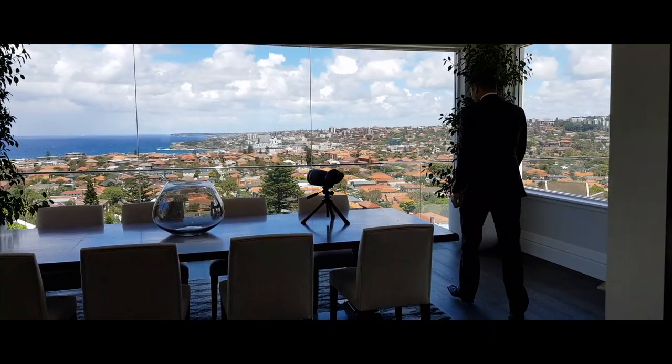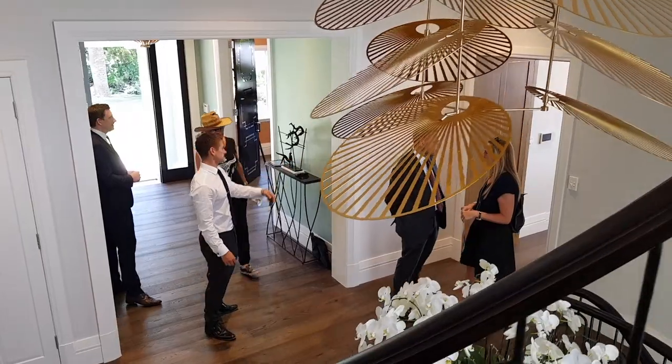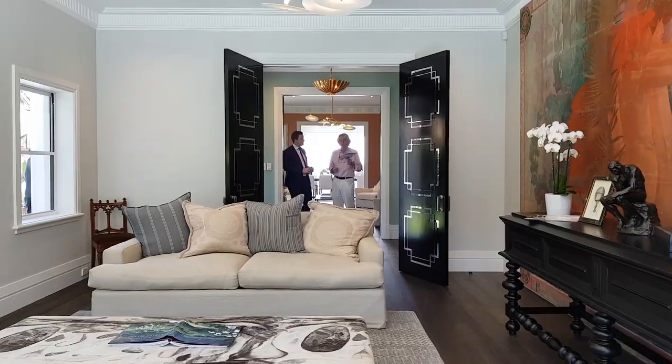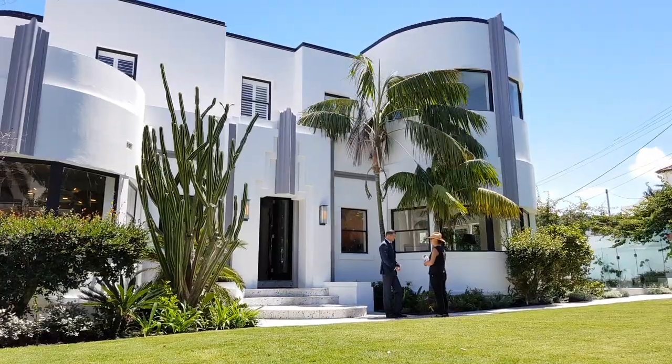Number One Kippawa Road in Dover Heights, an Art Deco mansion which has been completely recreated. The guide here is 9 million and it seems to be a pretty busy inspection. Just finished our open house at Number One Kippawa Road in Dover Heights and the rain held off until now. We're on our way to our next one at 2A Koolong Road in Vaucluse with a guide of six and a half million.